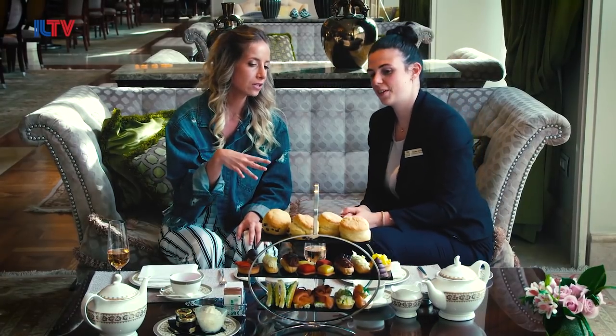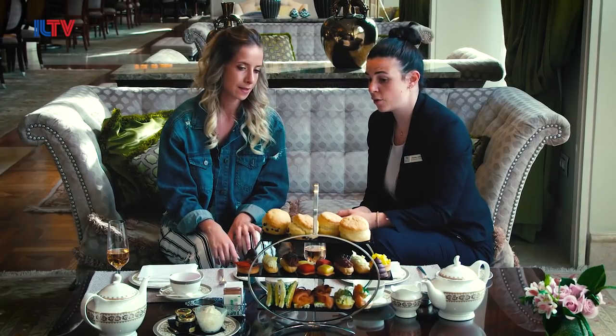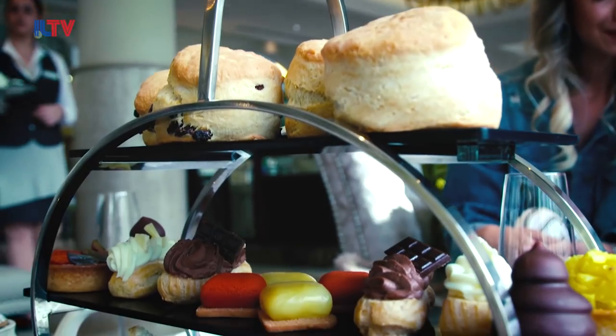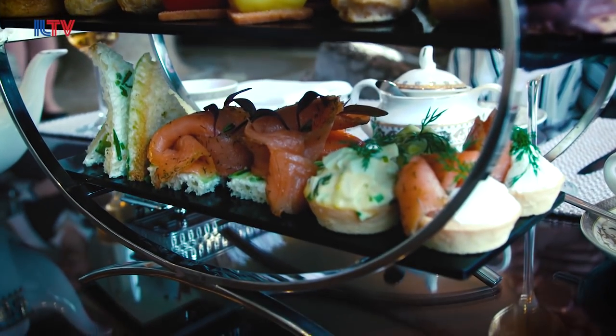Is this all made in here? Yes, it's all homemade. We make it according to the reservations we have — the scones probably came out of the oven 15 minutes ago. And of course, all of it is kosher and we have the highest kashrut — the Mehadrin kashrut.